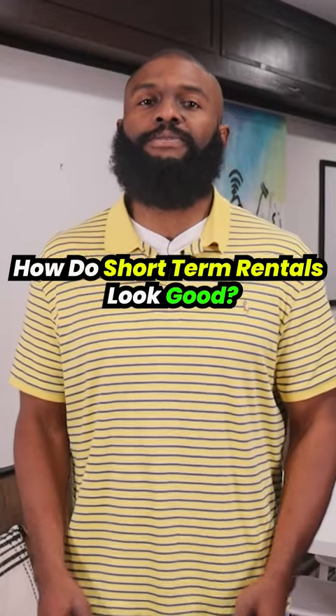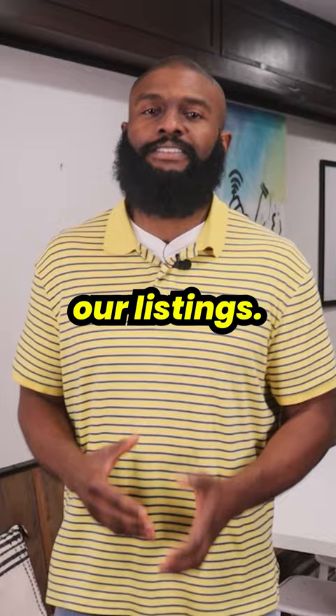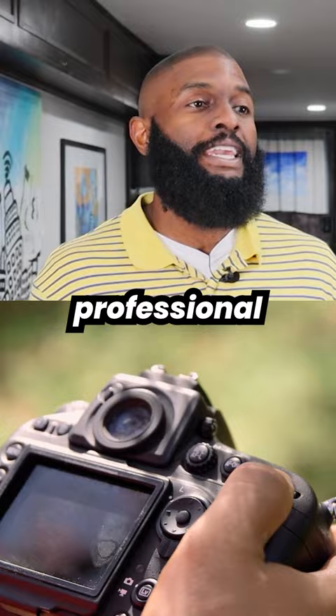Here's how we make our short-term rentals look absolutely immaculate to potential guests that see our listings. The trick to getting the pictures of your listing to come out looking clean and professional is to not use your smartphone's camera — like ever.